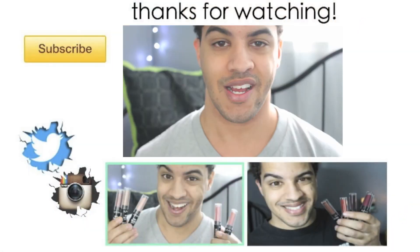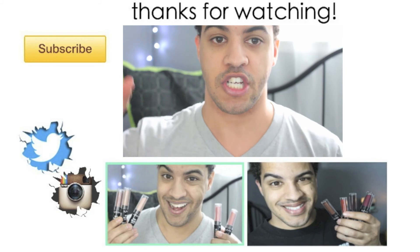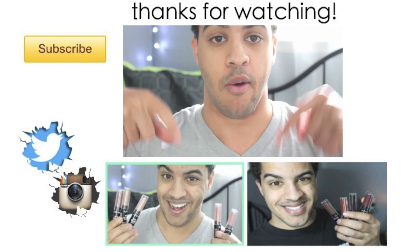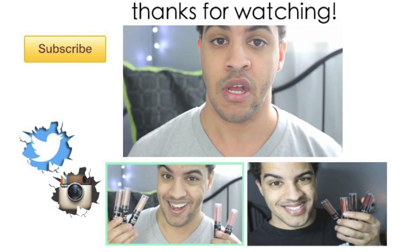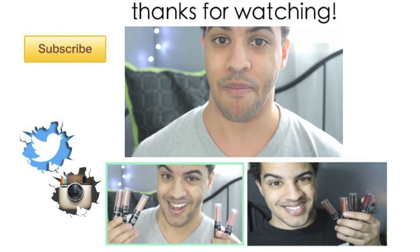I hope you guys did enjoy this video! Don't forget to check out my recently uploaded videos — the link is below. Don't forget to subscribe right over there, and I will see you guys in my next one. Bye!